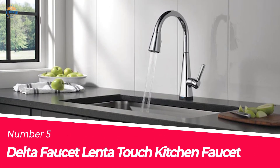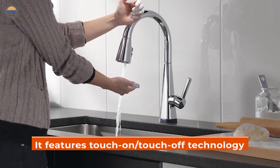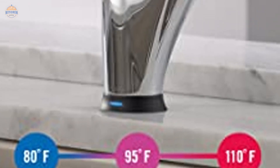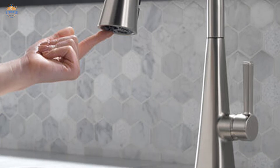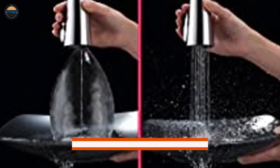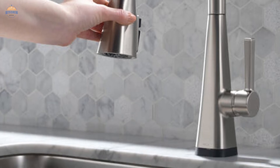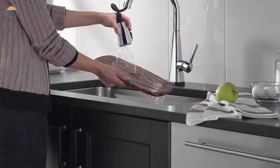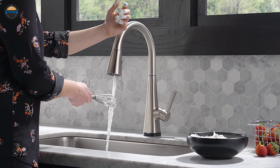Number 5. Delta Faucet Lenta Touch Kitchen Faucet. Delta has come up with a kitchen faucet that is truly unique and innovative. It features touch-on and touch-off technology which makes it easy to operate and saves you time. You can check the water temperature from across the room using the TempSense LED indicator light. The diamond seal technology used in this unit ensures leak-free operation for a long period of time. It also boasts a powerful spray thanks to Shield Spray technology, which helps reduce splatter by 90%. The magnetized docking system ensures the sprayer stays put, making it ideal for kitchens with kids or pets. A sturdy build quality is ensured by the chrome finish along with rubber gaskets on all joints to prevent leaks.